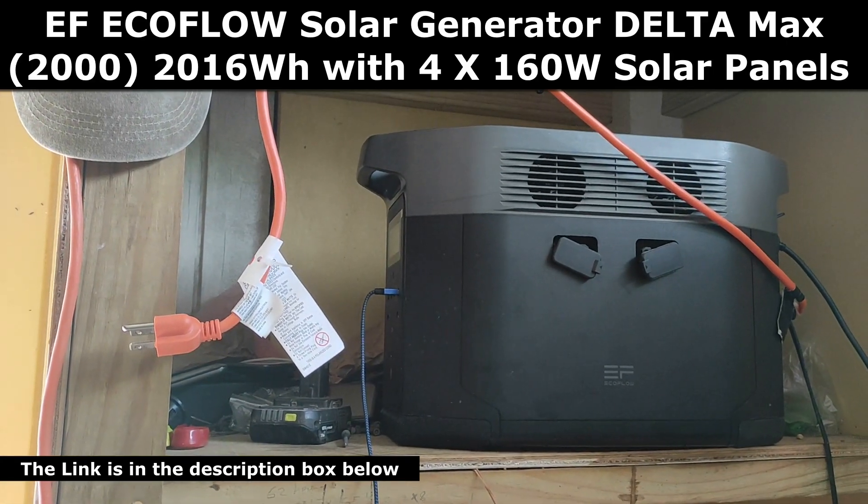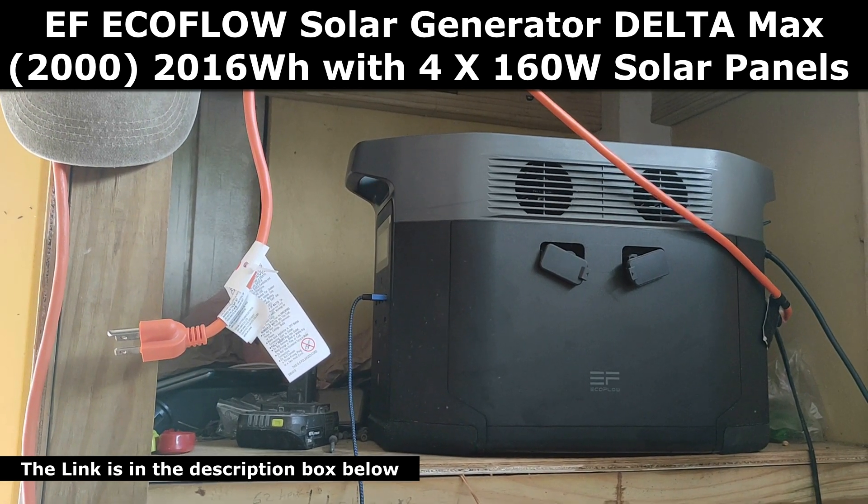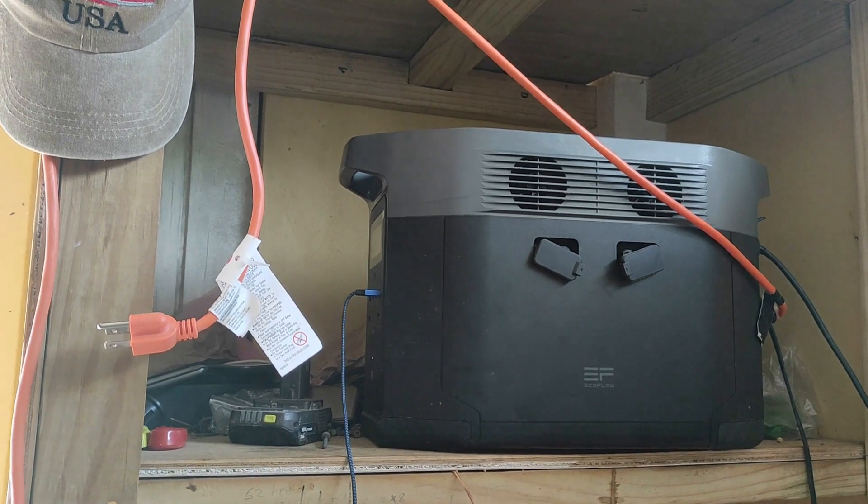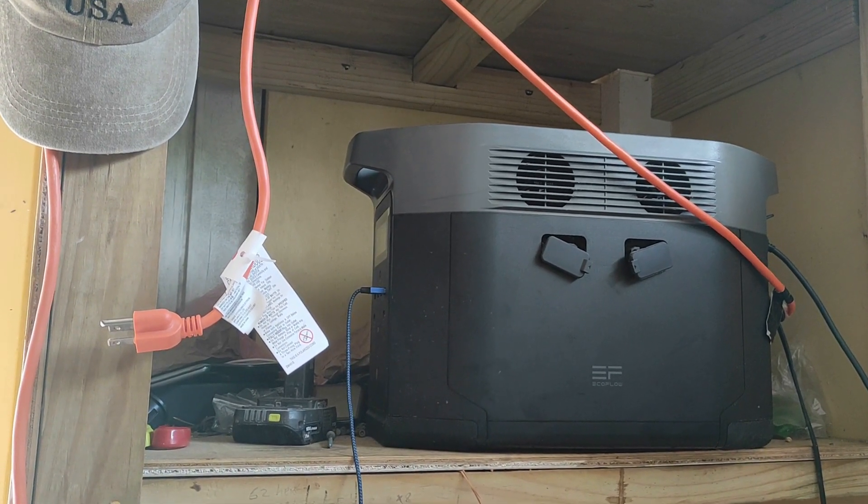Take a look at one of our EcoFlow batteries. You need two of them to power your entire house. If you just want to power your fridge and other appliances during emergencies, then you only need one.